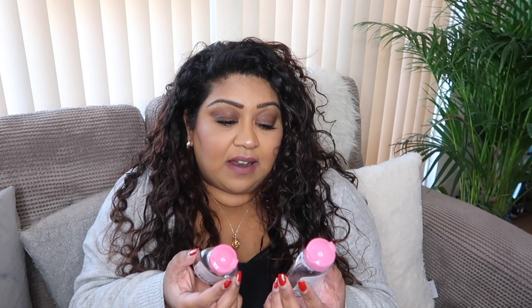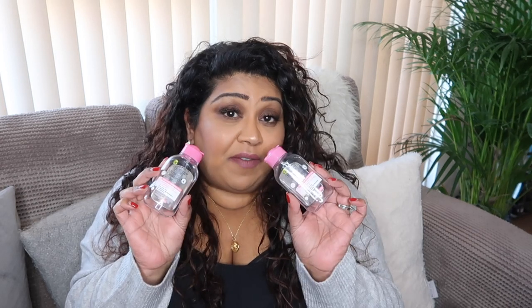Let me just get the boring products out of the way because you've seen these before, but they're in my empties so I'll show you, then we'll move on to the more exciting stuff. Next up is the Garnier Micellar Cleansing Water — the original one for sensitive skin. I just use this as my first cleanse to remove my makeup, including eye makeup.